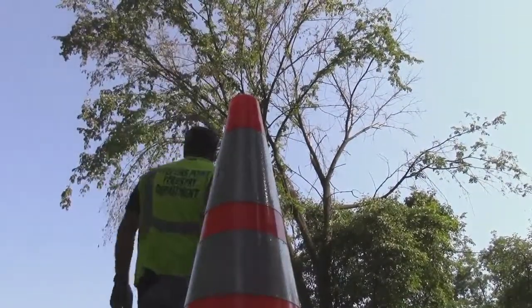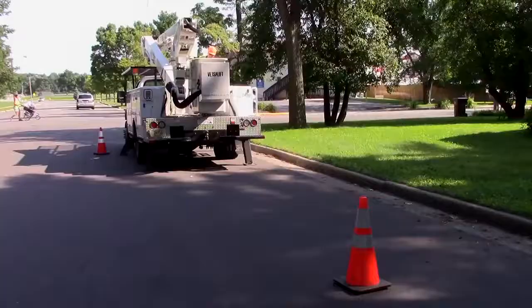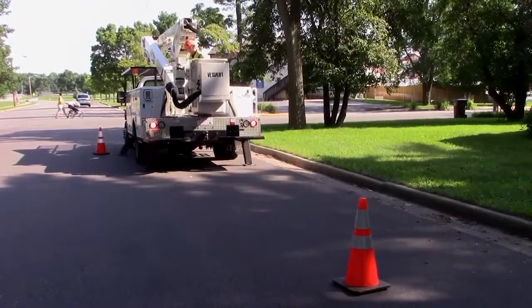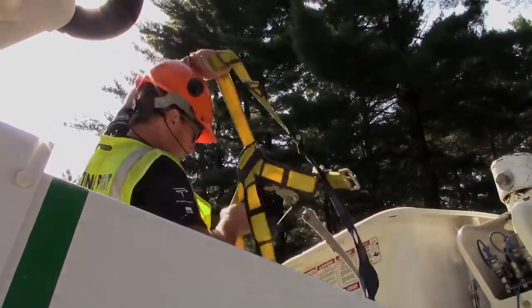Another mode of transmission is through root grafts. If you've got an elm that's diseased and another nearby elm, most likely their roots are grafted, so the disease can spread from one tree to the other.